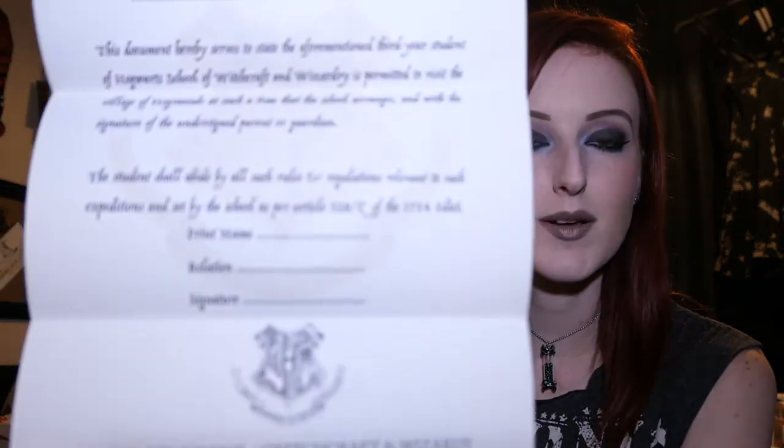Permission for visit to Hogsmeade. This document hereby serves to state that the aforementioned third-year student of Hogwarts School of Witchcraft and Wizardry is permitted to visit the village of Hogsmeade at such a time that the school arranges, with the signature of the undersigned parent or guardian. It is a permission slip — the same thick paper as the last box that had the exam results. I am kind of sad that I didn't order November's one. I knew this would happen.